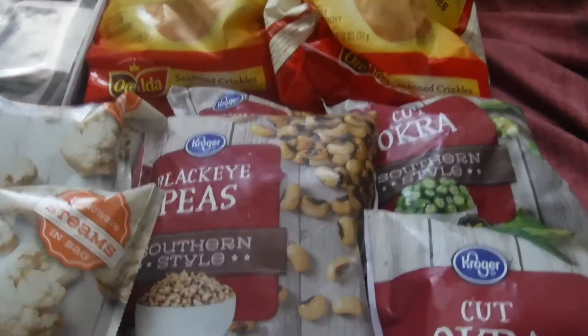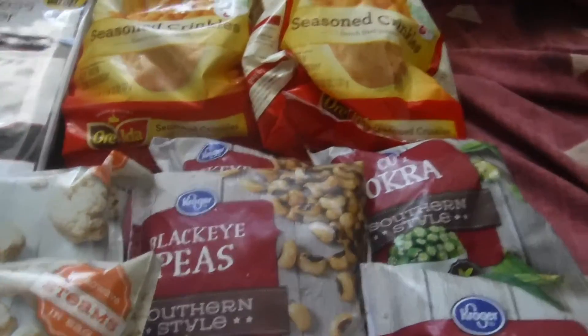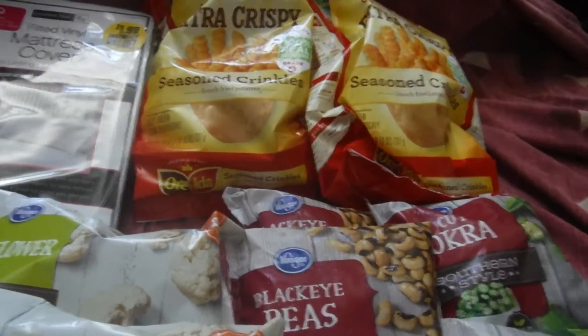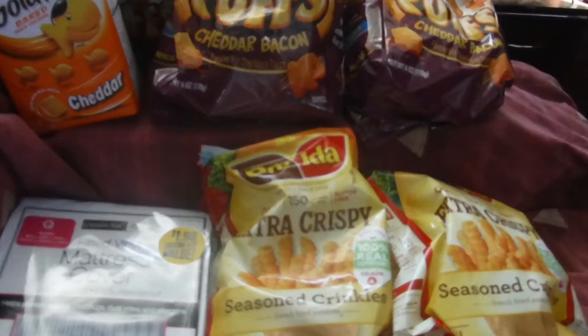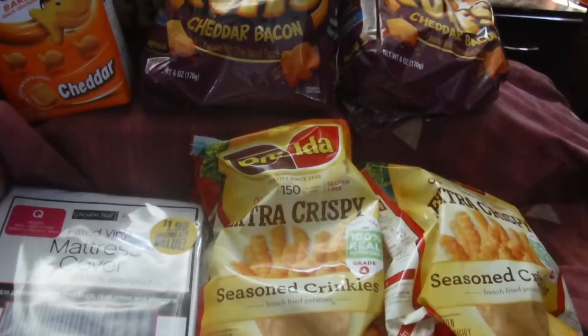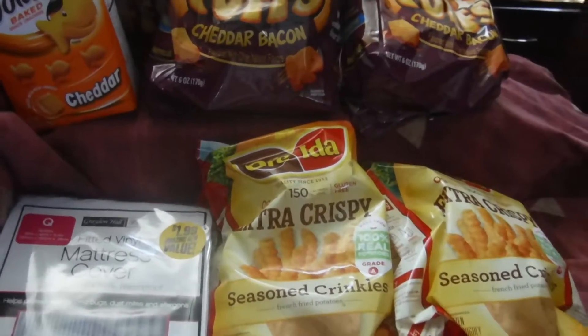I also picked up some black-eyed peas — I love black-eyed peas with okra too. I don't know how many of y'all eat like that, but I do — it's good. These are on sale at Food for Less, the Kroger family, for one dollar, so I got a few bags of those.